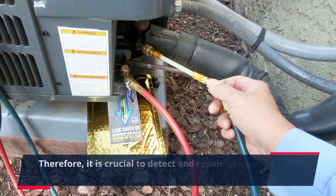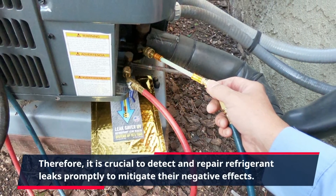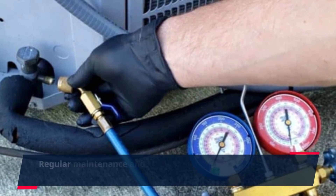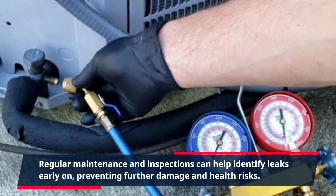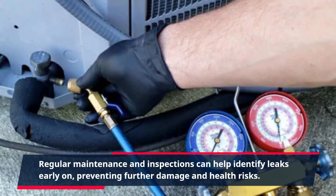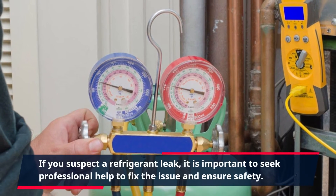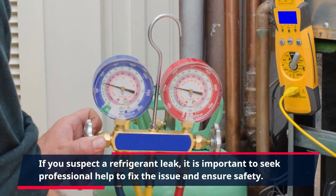Therefore, it is crucial to detect and repair refrigerant leaks promptly to mitigate their negative effects. Regular maintenance and inspections can help identify leaks early on, preventing further damage and health risks. If you suspect a refrigerant leak, it is important to seek professional help to fix the issue and ensure safety.